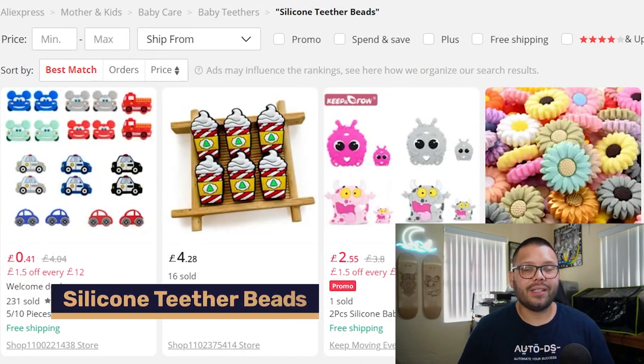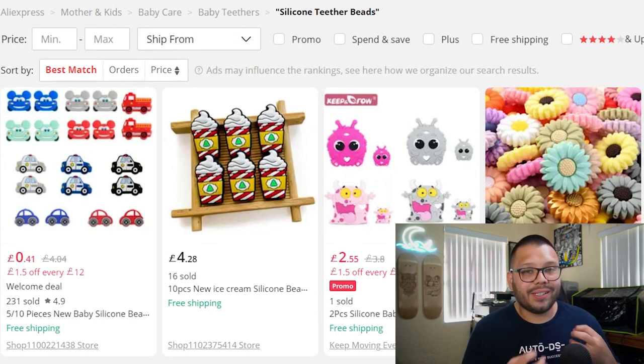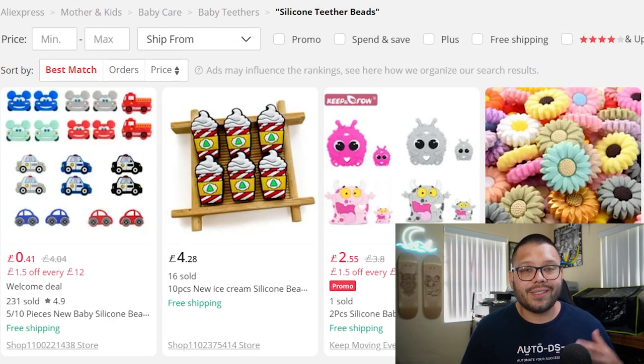Number eleven is silicone teether beads — another absolute essential. Once babies start teething, they need to chew on something constantly. Like bibs, there are lots of variations to offer, and parents won't just buy one since kids drop them, they need washing, and backups are a must. Sell them in bulk or sets. As a bonus, bundle bibs and beads together — kids drool while chewing, and a bib catches all of it perfectly.